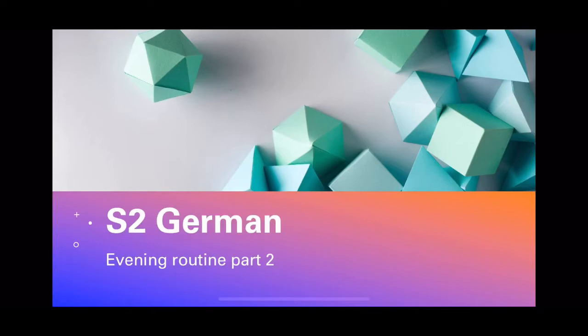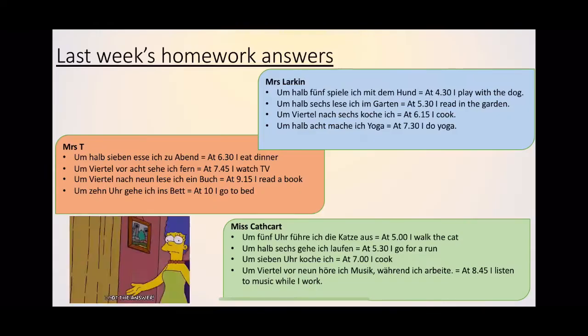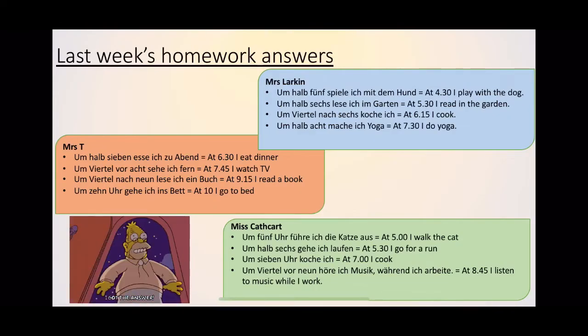Hi S2, welcome back to German. This week we're going to be finishing off evening routine. So if you did the homework last week, well done — your teacher will have given you feedback on Show My Homework. I have attached the answers here for you to have a look at them, so they're in German and in English. If you want to pause the video, maybe have a look through them and see how you got on.